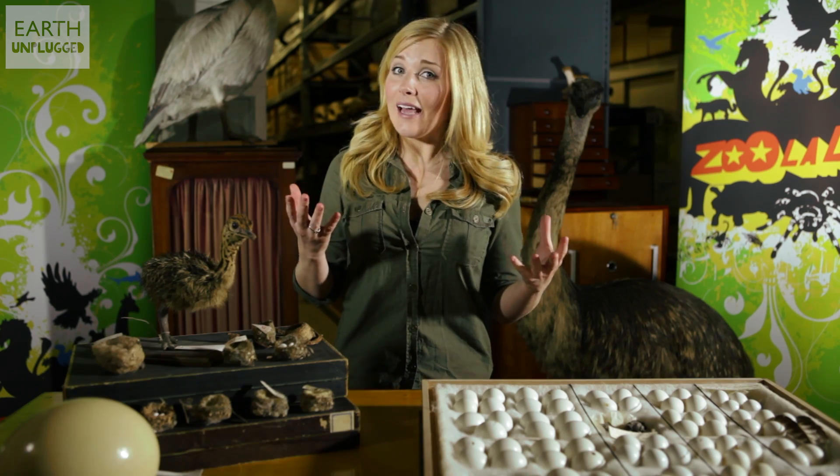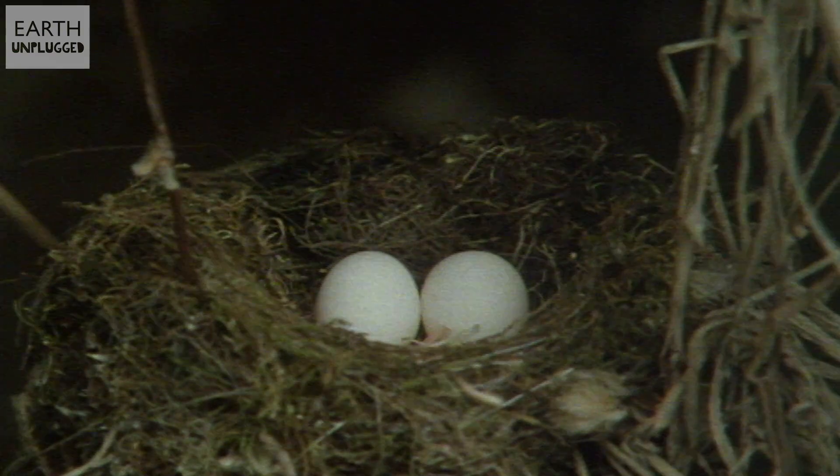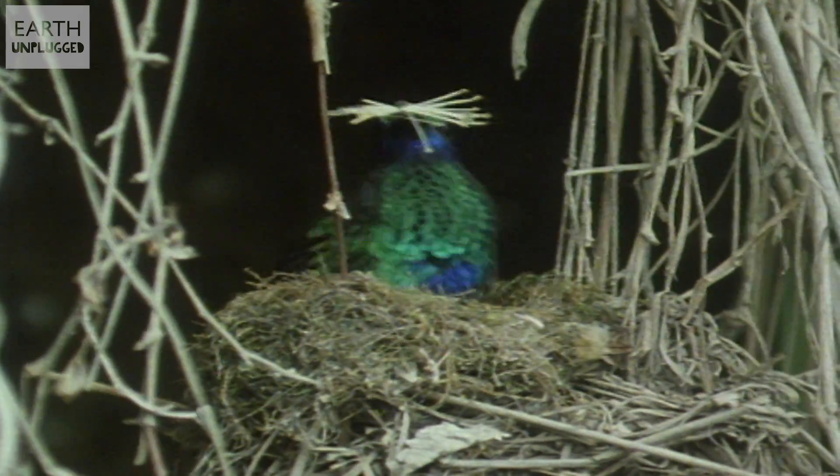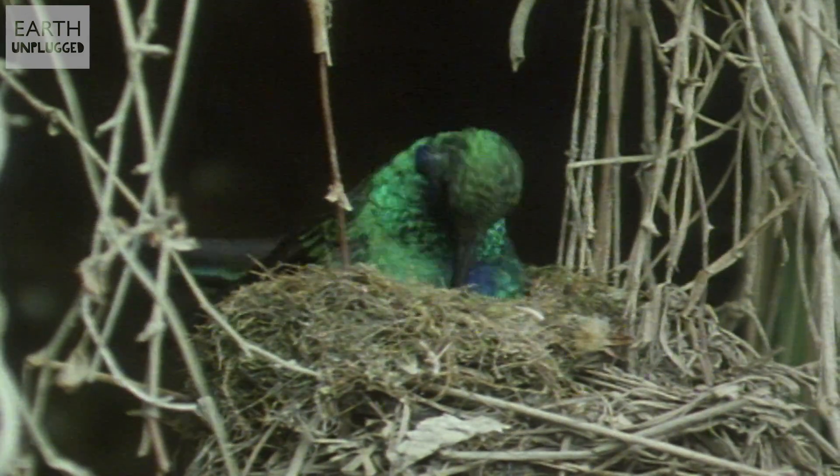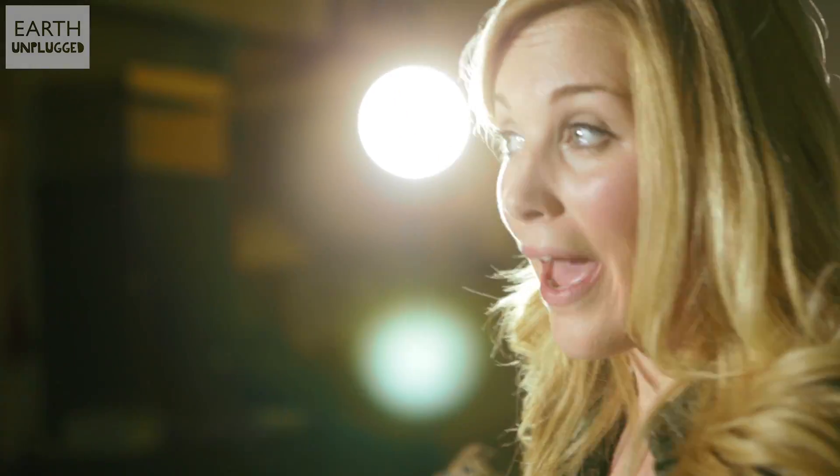So not all eggs are egg-shaped. Extremely small birds like the hummingbird lay elongated eggs. These small birds have such a tiny pelvis they simply couldn't lay a large round egg. Yet there has to be enough substance inside the egg to ensure the survival of the embryo, so they simply lay a long, narrow egg.